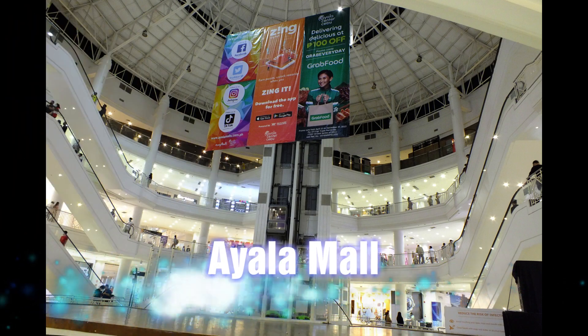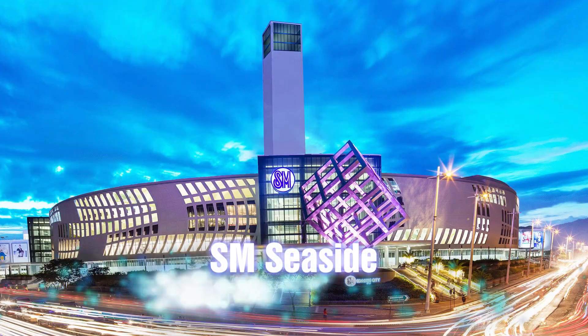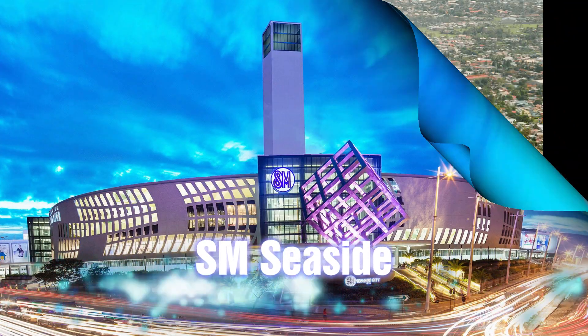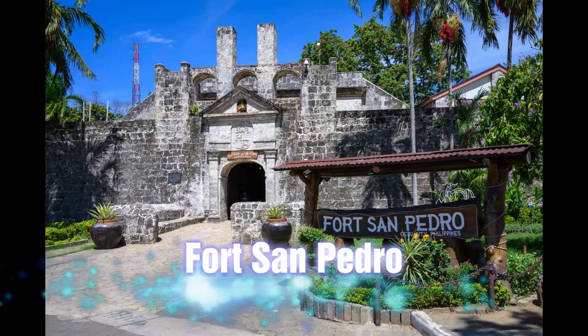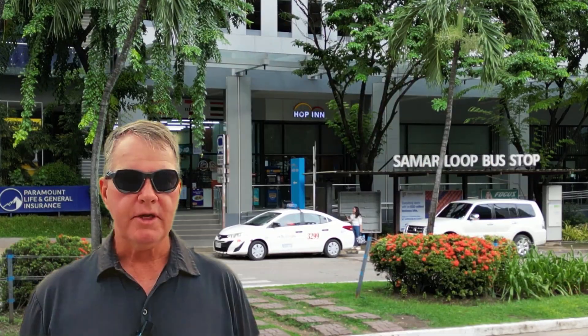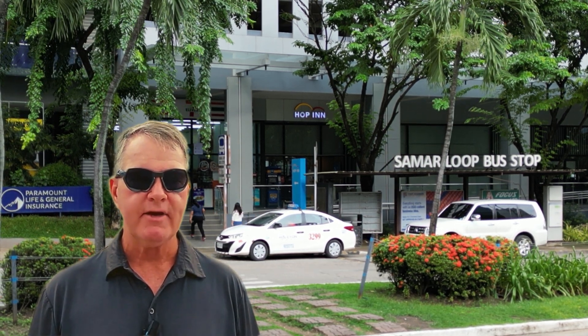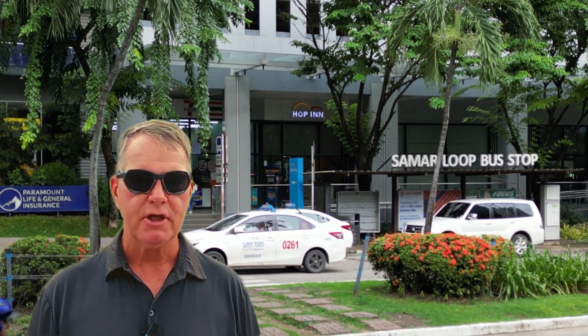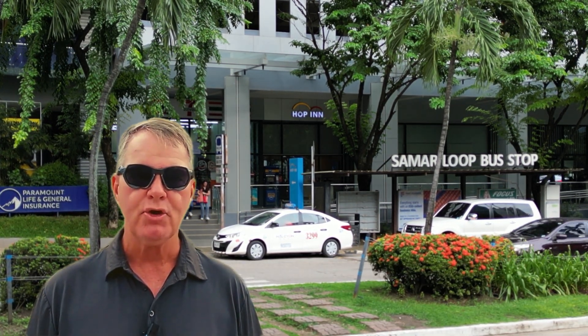Selecting Cebu's Hop Inn budget hotel will put you very close to many attractions. Is Cebu's Hop Inn worth a stay? If you're looking for a budget hotel that is consumer-friendly, very clean, close to many attractions, and near the Mactan Cebu International Airport, then I would highly recommend Cebu's Hop Inn — and I'm confident you'll enjoy the visit.